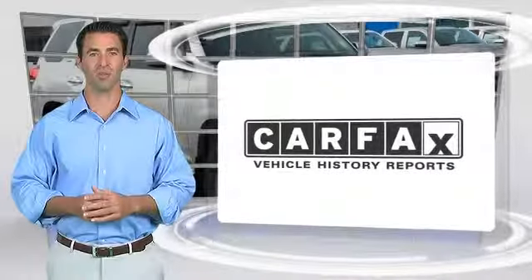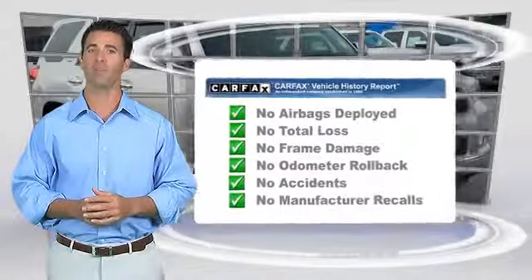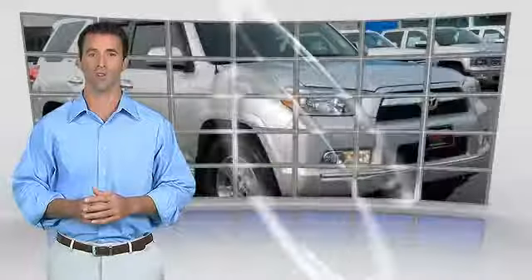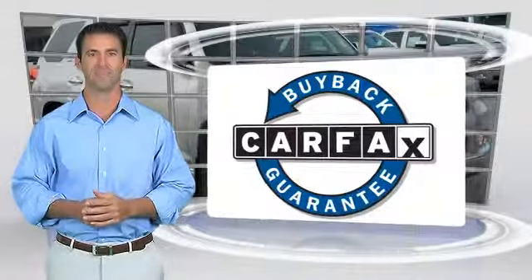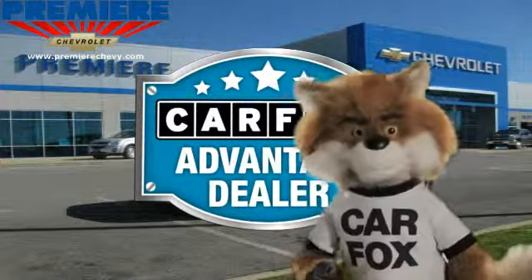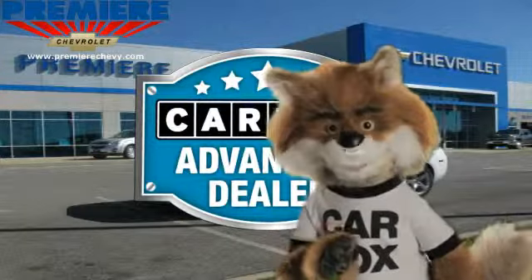Here's another high-quality vehicle with the Carfax Vehicle History Report. Be sure to find a complimentary copy of this report online or contact the dealership. This vehicle qualifies for the Carfax Buy-Back Guarantee. Just say show me the Carfax at Premier Chevrolet, a Carfax Advantage dealer.